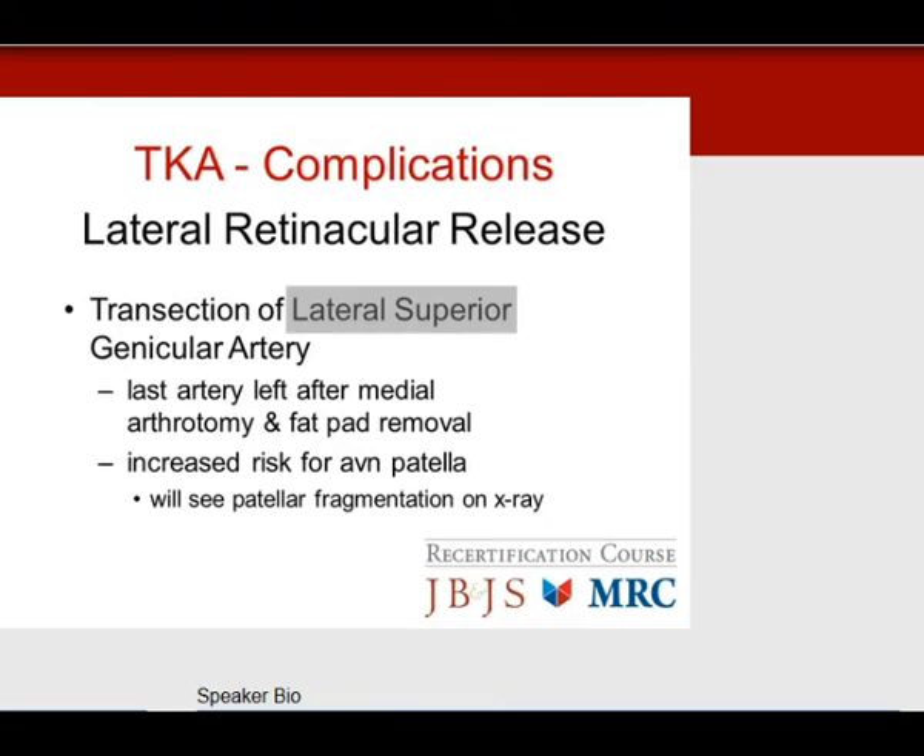The lateral retinacular release is a problem if performed too vigorously. The main complication is transection of the lateral superior geniculate artery, which is the only artery remaining after medial arthrotomy and fat pad removal. If you cut this artery during a lateral retinacular release, you'll have an increased risk for AVN of the patella. Months later, you'll see fragmentation of the patella on x-ray — this is AVN with fragmentation, not an acute fracture.